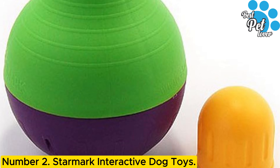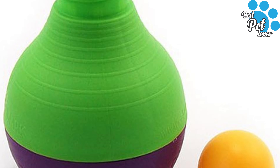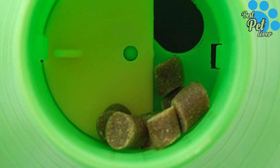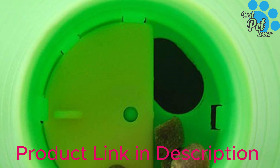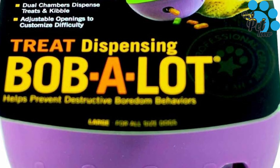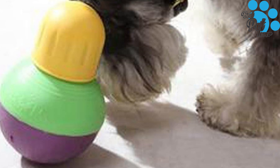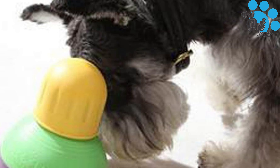Number 2: Starmark Interactive Dog Toys — exercises and feeds your dog at the same time. The large bottom chamber fits up to three cups of food, enough for a full meal. Adjustable openings at the top and bottom accommodate most types of dog food and allow you to regulate the difficulty level. The non-slip bottom makes the toy wobble randomly, enticing your dog to play. Always keep a close watch on your dog during play — supervised play will help toys last longer and keep your pet safe. Starmark treats are made in the USA with edible, highly digestible ingredients and no plastics or polymers.